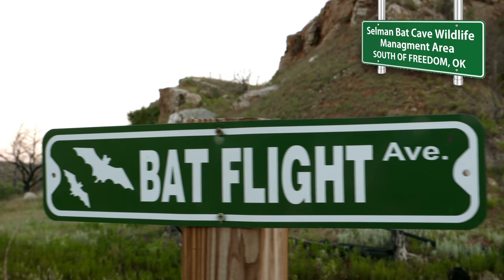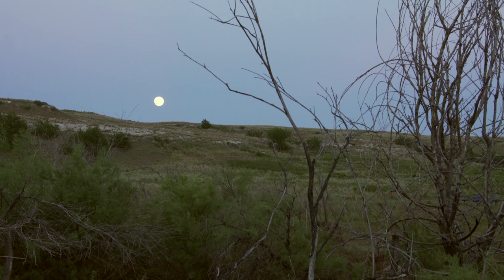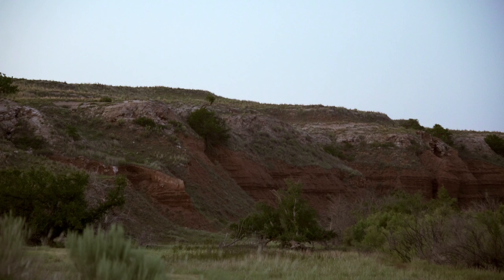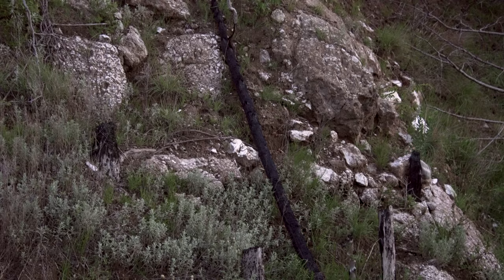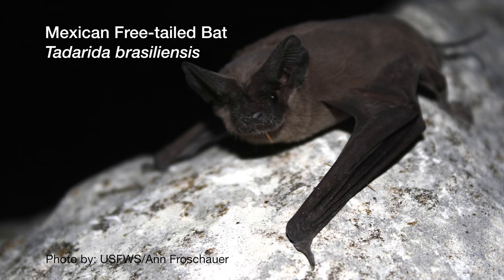We are here at Selman Bat Caves, just outside of Freedom, Oklahoma, and joining me today is Melinda Hickman, who is a biologist for the Oklahoma Department of Wildlife Conservation. We're looking at the Mexican free-tailed bat, which is a migratory bat — it does not hibernate here in Oklahoma. It actually flies up from Mexico to come up and breed and give birth to pups, and then the pups fly, and they start to work their way back south. They are following insects. All the bats that are here are actually female.